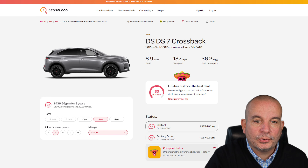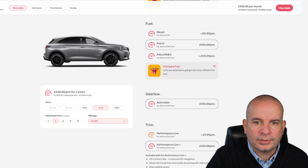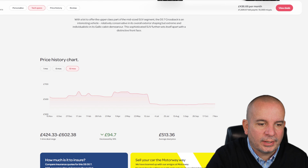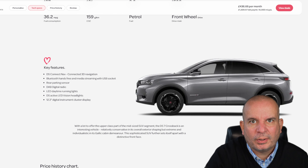Next we've got the DS7 Crossback — the 1.6 PureTech 180 Performance Line Plus with that EAT8 automatic gearbox. I'm not a massive fan of these cars — I don't think DS has really taken off as a brand — but you seem to get an awful lot for your money. It's £1,300 up front and £436 a month, in stock, and Performance Line Plus is pretty much every bit of spec you could throw at it. 181 bhp, 0-62 in 8.9 seconds, 1.6 petrol, 36.2 mpg. A year ago it was £94 a month more, back in April £596 a month versus £436 now. Not my favourite car but decent value for money.